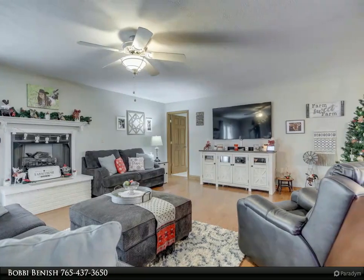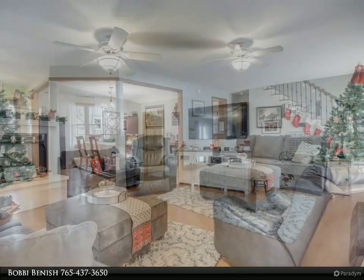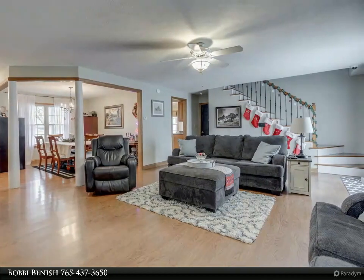This custom-built picturesque farmhouse exudes quality from top to bottom. The open living and dining room space welcomes you right in from the spacious foyer. Cozy up to the fireplace or make your way into the gorgeous kitchen.